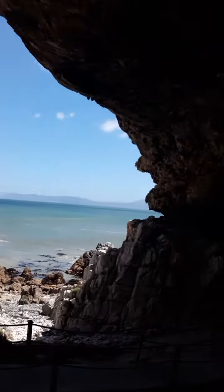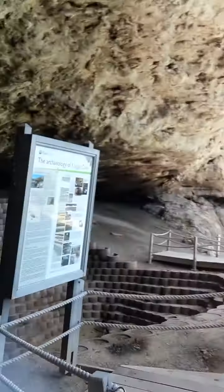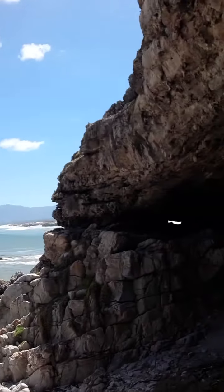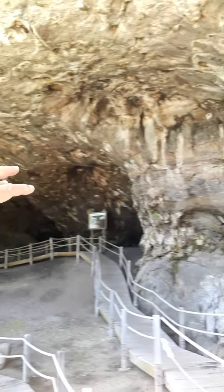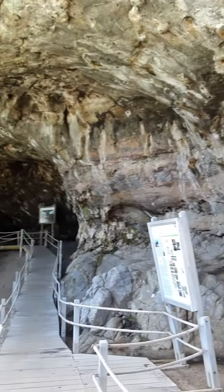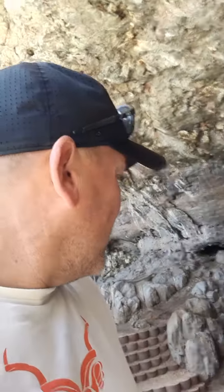Very interesting caves, very historical — nice for tourism. Definitely one of the spots that you need to come and visit. You can see the typical cave features here, and evidence that it was occupied by civilization long, long ago.